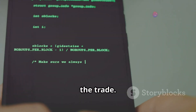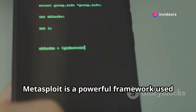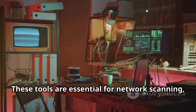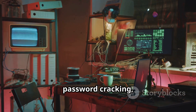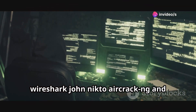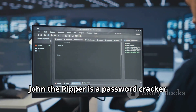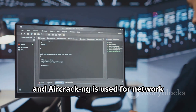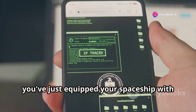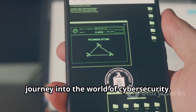Now you're ready to install the tools of the trade. Type `pkg install metasploit nmap hydra sqlmap wireshark john nikto aircrack-ng` and press Enter. Metasploit is a powerful framework used for penetration testing and security research. Nmap, Hydra, and SQLMap are essential for network scanning, password cracking, and database security testing. Wireshark is a network protocol analyzer, John the Ripper is a password cracker, Nikto is a web server scanner, and Aircrack-NG is used for network security testing. Congratulations — you've just equipped your spaceship with a powerful arsenal of ethical hacking tools and are now ready to embark on your journey into the world of cybersecurity.